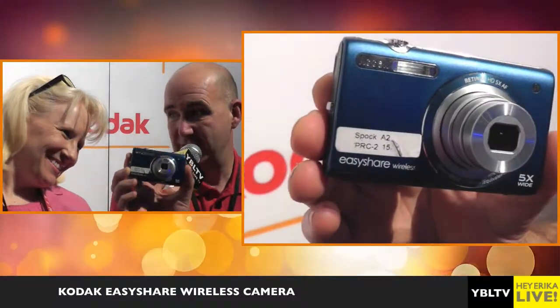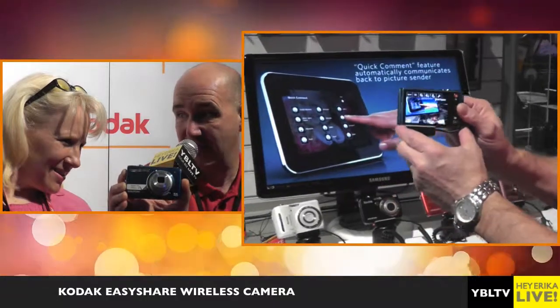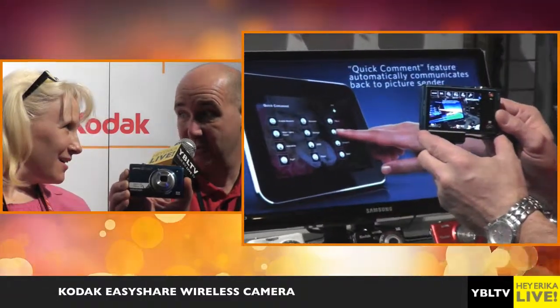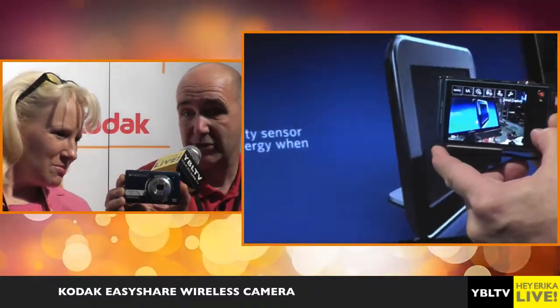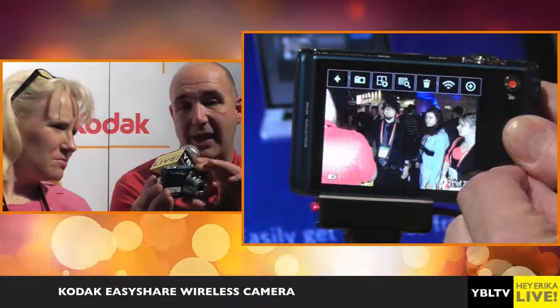The second cool camera we have is the Kodak EasyShare Wireless Camera. This camera has a 5x optical lens called a Retina HD lens with 16 megapixels, so it takes fabulous still pictures. It also has a dedicated video record button on the back of the camera and a share button.